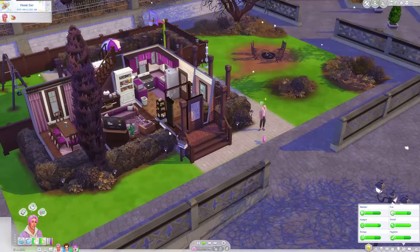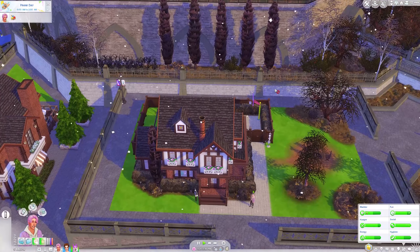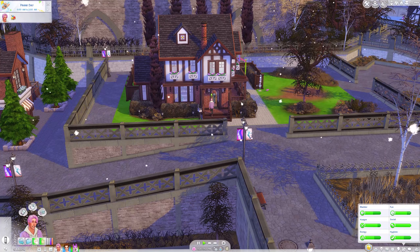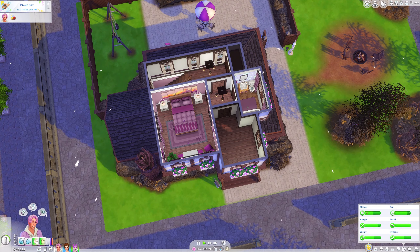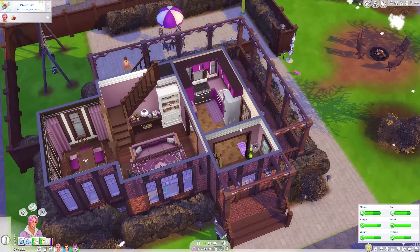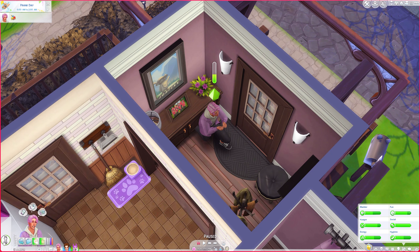It looks so stunning here — I really wanted them to move to Windenburg. This is their new house; it's like a Tudor-style house made by Miss Sim Reno. I'll leave a link to the speed build in the description. I changed the interior and made everything purple, you know, Gen 4 Plum. This is what it looks like — we have a little hallway area.